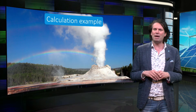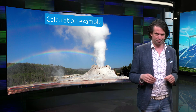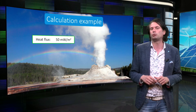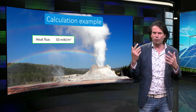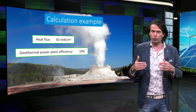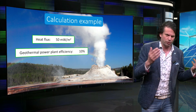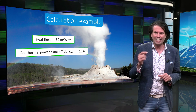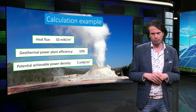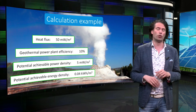Let's do another back-of-the-envelope calculation to estimate the potential of geothermal energy. The average heat flux in the Earth's crust is about 50 mW per square meter. Combined with an overall efficiency of 10%, which takes into account the efficiency of the rock as a heat exchanger, the thermal efficiency, the electrical efficiency, and other system losses, this leads to an achievable energy density of 0.04 kWh per square meter.